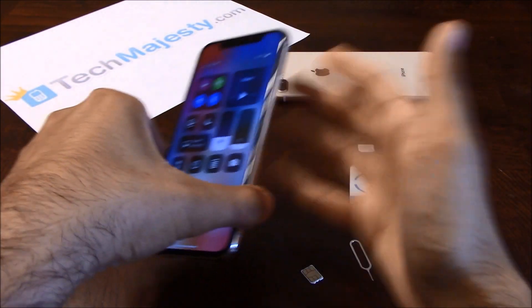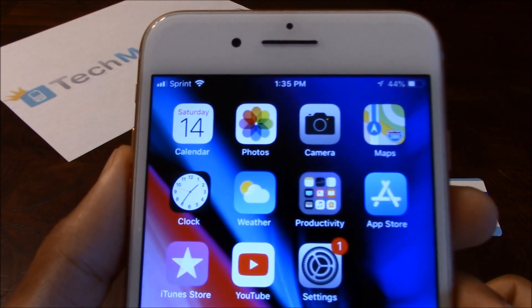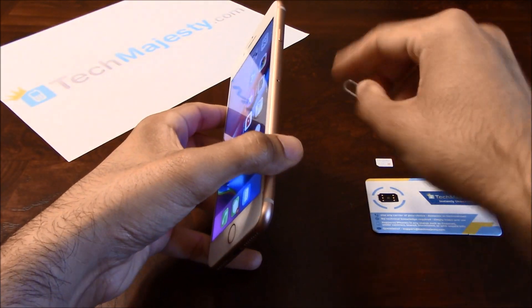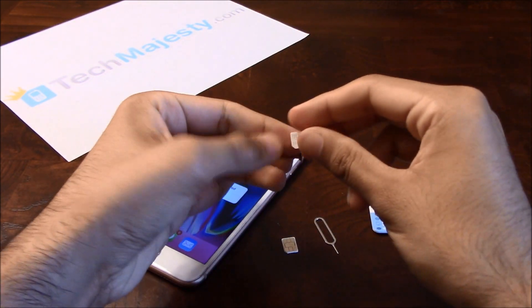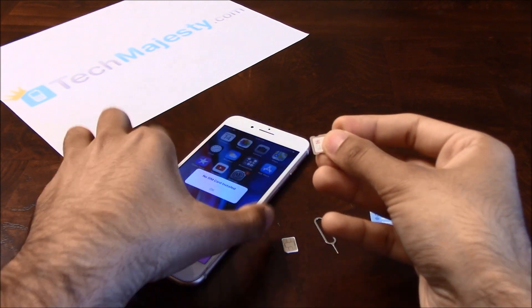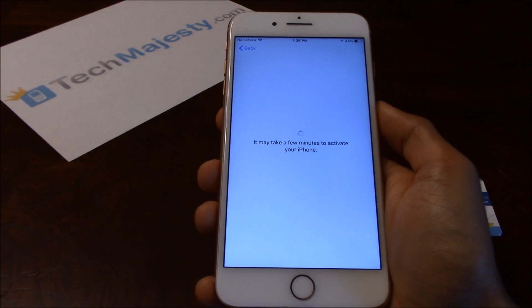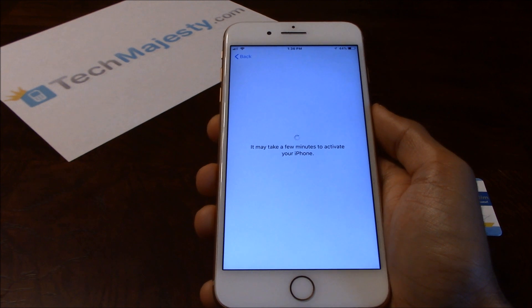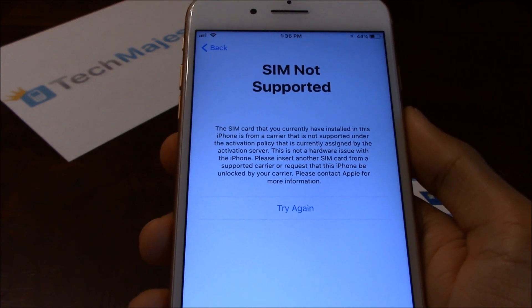Let's go ahead and move on to the iPhone 8 Plus now. This iPhone 8 Plus is locked to Sprint. As you can see, Sprint is listed at the top left-hand corner of the screen and it is working on this phone. Let me go ahead and insert the T-Mobile SIM card into this phone to show you that it is locked to Sprint. Here is the T-Mobile SIM card. And here is the SIM not supported message, which basically means that this phone is locked to Sprint.